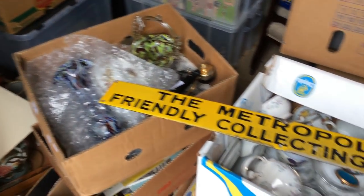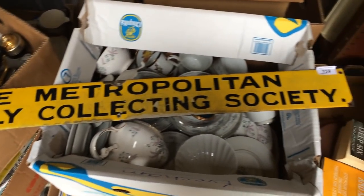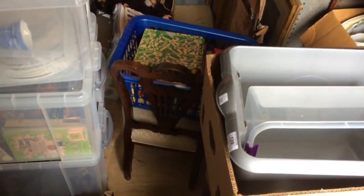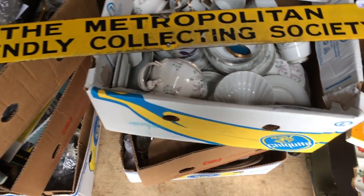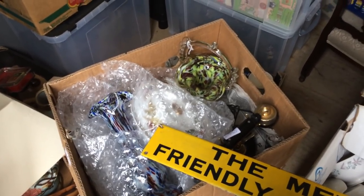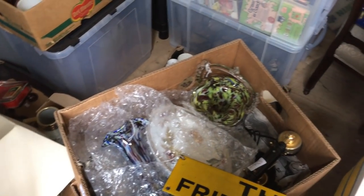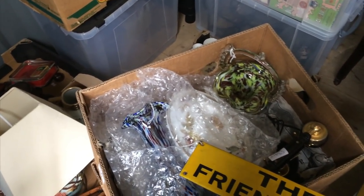So back at the lockup now and as you can see we've got some boxes in here — it's mainly this sort of stuff. I've got this sign as well which is pretty cool: the Metropolitan Friendly Collecting Society. It's pretty full in here. Got the remnants of the last auction job lot and I've not even got through that yet. I actually stopped off at home and dropped a box off for a haul video. I'm actually really ahead with my timings — it's like half ten and I gave myself till twelve. So I'm going to head into town and do a couple of charity shops.